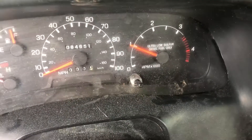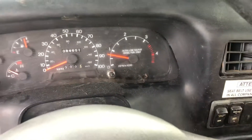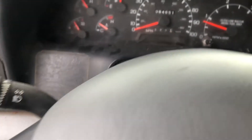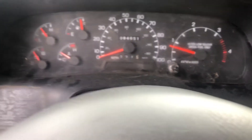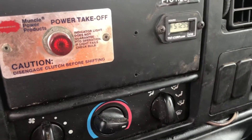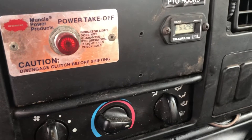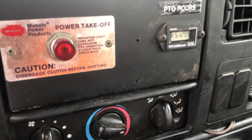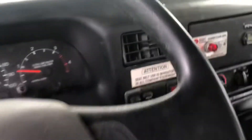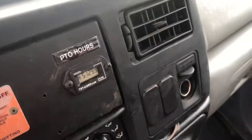Take a look here — you can see that idle down when we go off the cruise. Nice unit here, showing 84,000 miles. The PTO hours is showing 5,129. Get your power outlet there. This is a nice unit.